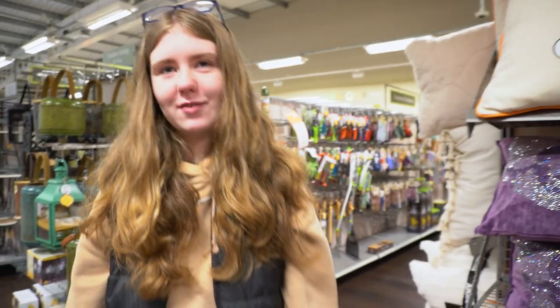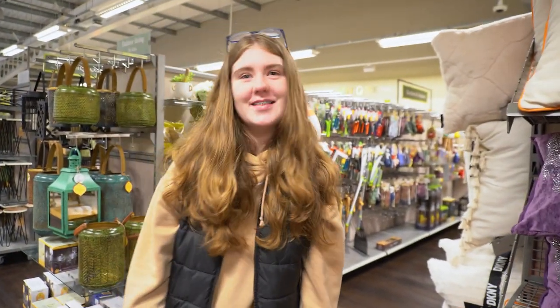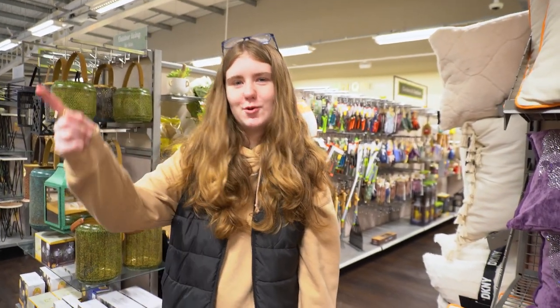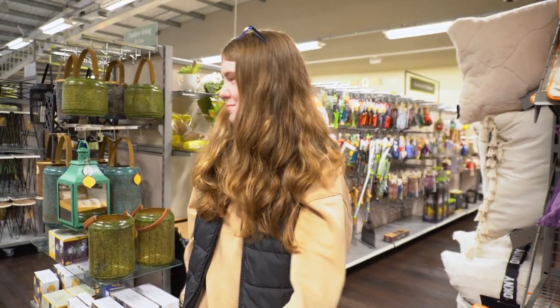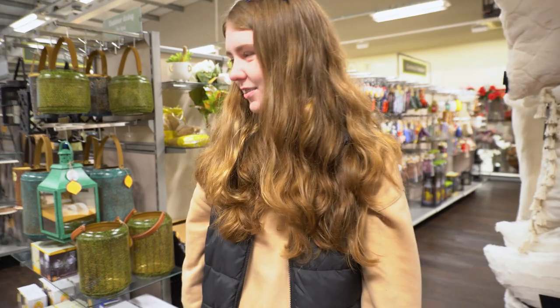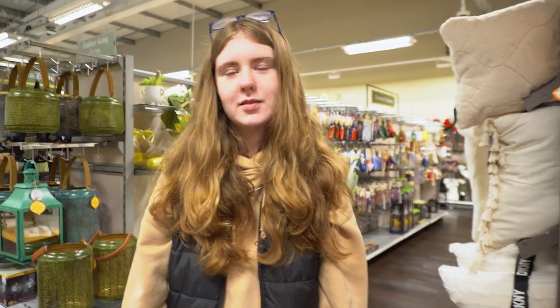Are we done in TK Maxx? We'll go to the next shop — grab a coffee? Well, not for you — a frappe for you. Let's go get Froge. Did you enjoy your shop? I did enjoy my shop. Maple iced latte, and I got a salted caramel frappe with no coffee because I don't like coffee. Chin chin!